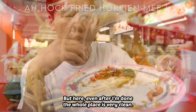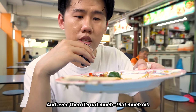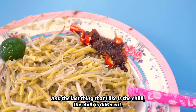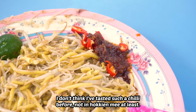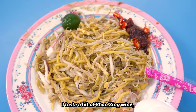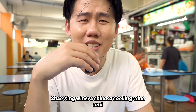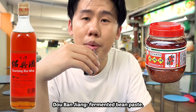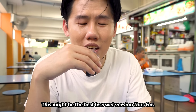But here, even after I'm done, the whole plate is very clean — there's more oil left than anything, and even then, there's not that much oil. The last thing I like is the chili. The chili is different; I don't think I've tasted such a chili before, not in Hokkien mee at least. I taste a bit of Shaoxing wine, a bit of Douban Jiang — Chinese cooking wine and fermented bean paste. Definitely their in-house made chili. This might be the best less-wet version thus far.